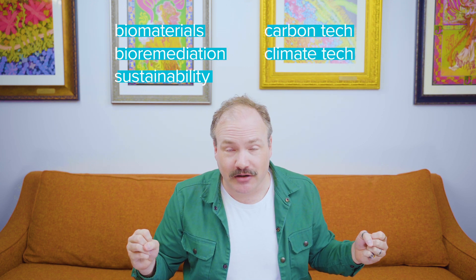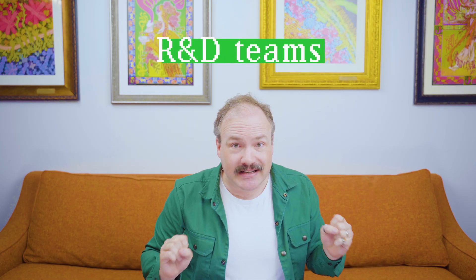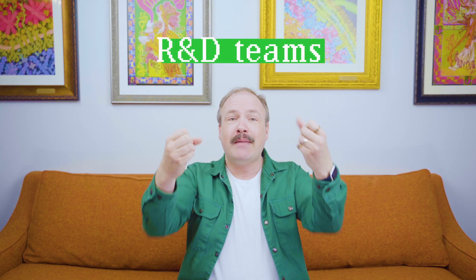Synthetic biologists — we're going to be thinking about the frontiers of biology as a technology, looking for the current limits and trying to push them back. Biotech R&D teams will describe the capabilities that Ginkgo has today and the Foundry services that might be able to support your current projects.